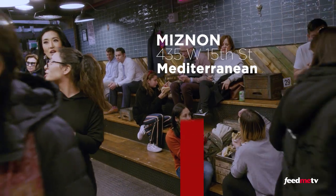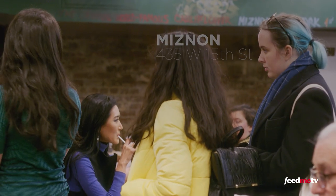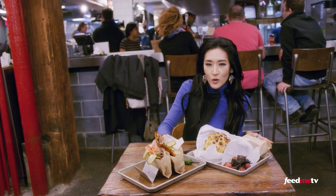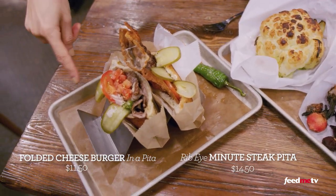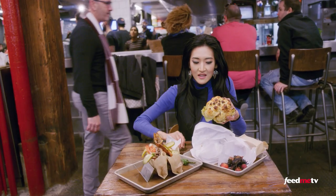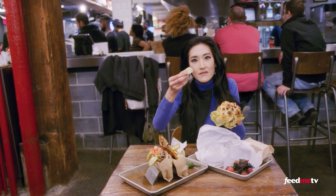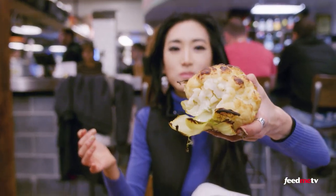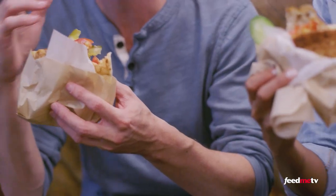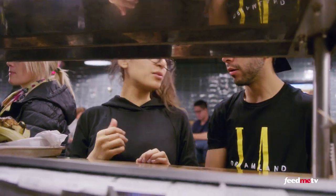This is Miznon, a no-frills counter service pita spot that opened in early 2018. The food was created by Israeli celebrity chef Eyal Shani and has branches all around the world. Look at all these foods: a bag of beets, the folded cheeseburger, the rib eye minute steak. And this is the signature dish — a whole roasted cauliflower. The best way to eat it is with your hands, peeling it off one by one. To say the Chelsea Market location is popular would be a major understatement — during the lunch rush, the wait for the whole roasted cauliflower or lamb kebab in a pita can circle out the door.